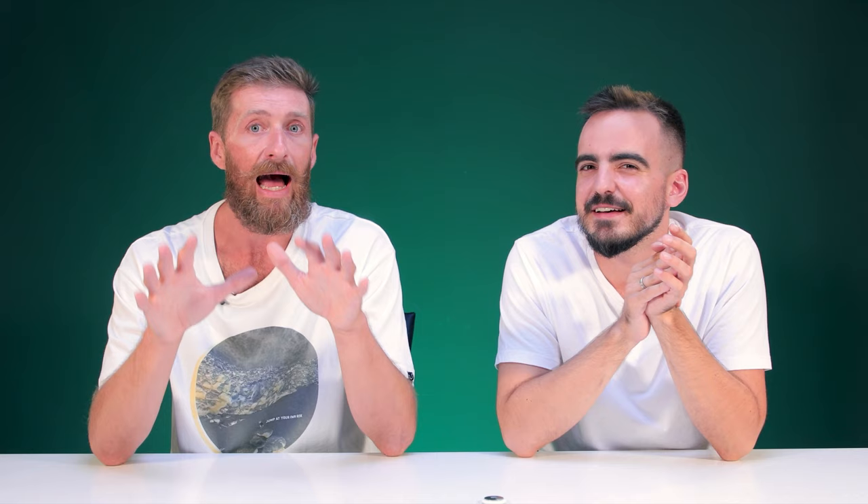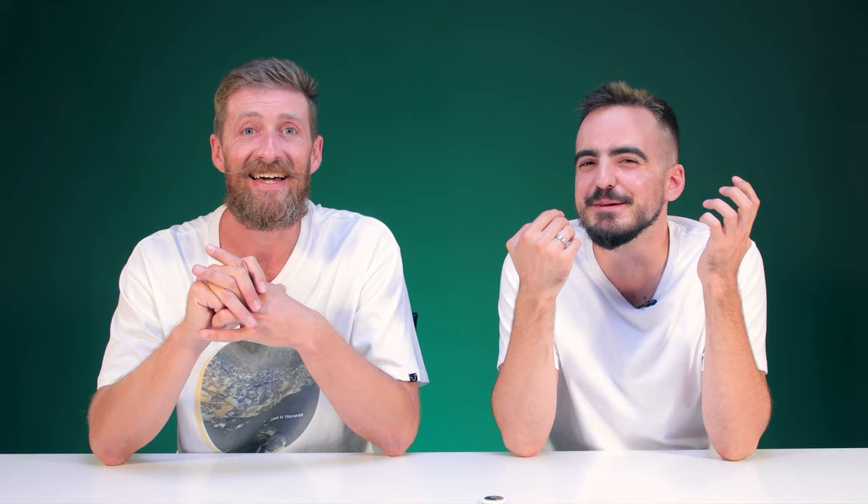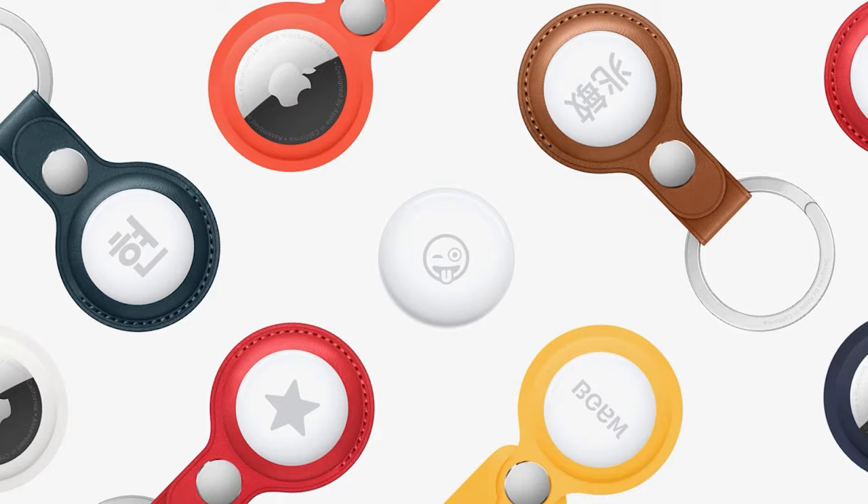Apple has leveraged its ubiquity to make what is probably the apex of this technology. While Tile and other Bluetooth trackers need you to be in close proximity using your own phone's Bluetooth, Apple relies on the fact that there's probably always an iPhone nearby. You could lose your keys in Paris and still see them on your map from New York. You can also add a digital label so that whoever finds them knows who to call. Of course they encrypt all this so other people can't track your AirTag when you don't want them to.